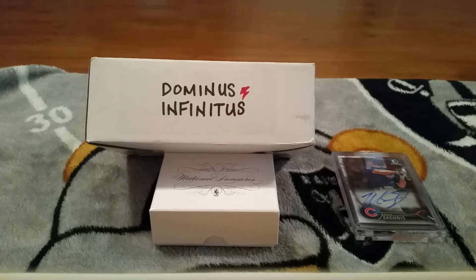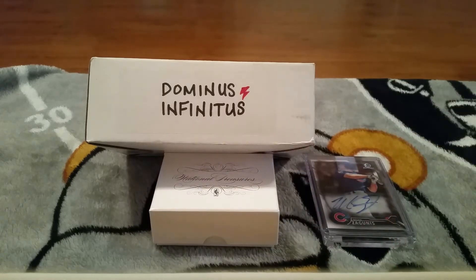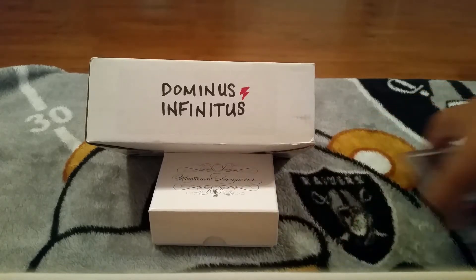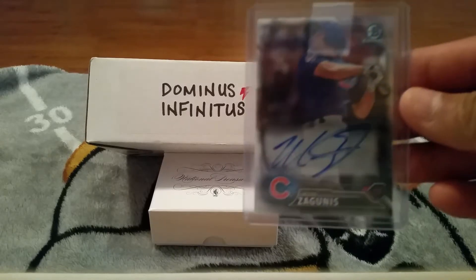In my last video I was telling you guys about my Ian Hap graded card - well that's what I got here. I got a couple grades back and I will show you guys that right now. Also what I got here is a couple pickups - this is a 2016 Bowman Chrome, and one of the cards I am very excited to show you guys.